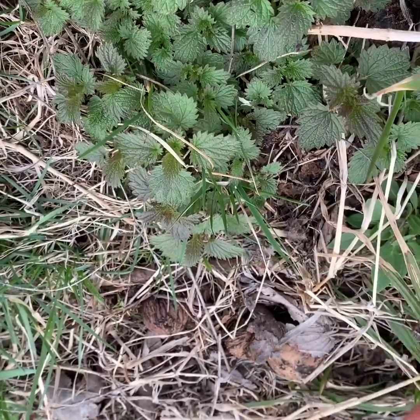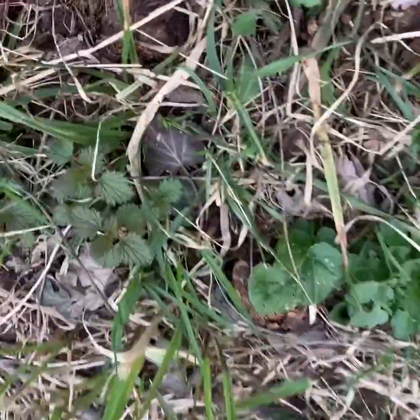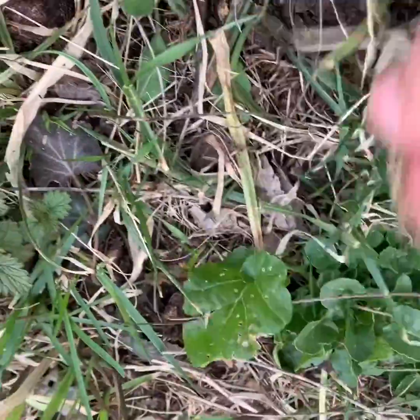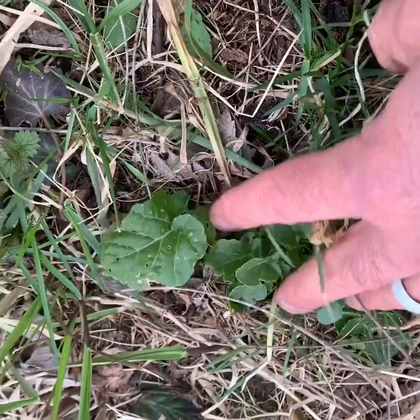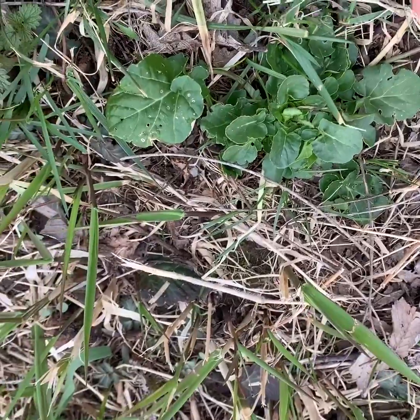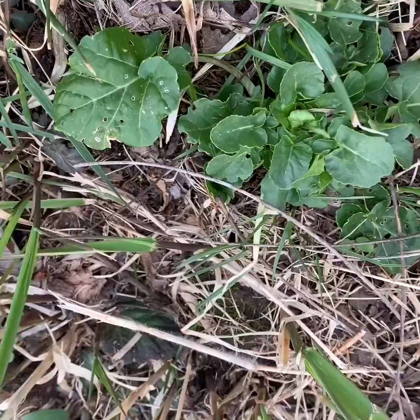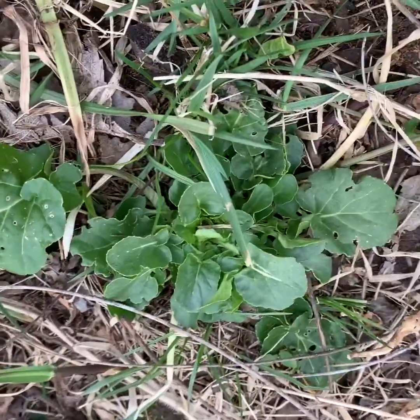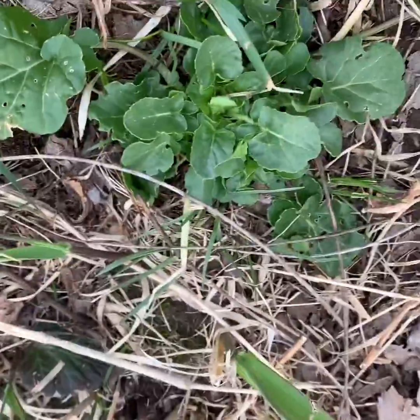Oh, that looks like — we got a little beat-up bittercress! That means there's going to be more of this around. Bittercress is also a wild green that I have eaten on a couple of occasions. Usually there's more nearby if there's a little bit close by — let's see if we can find some more.